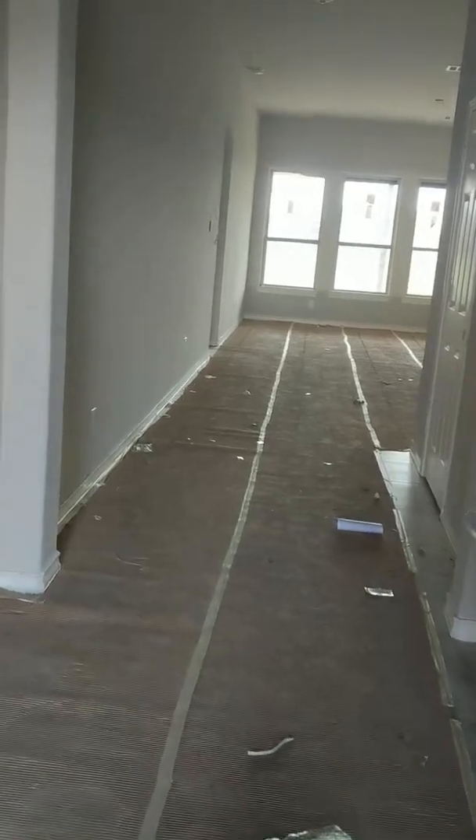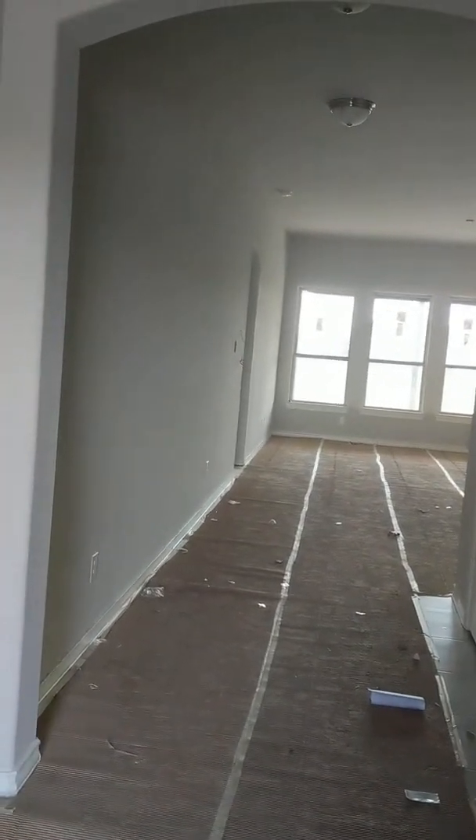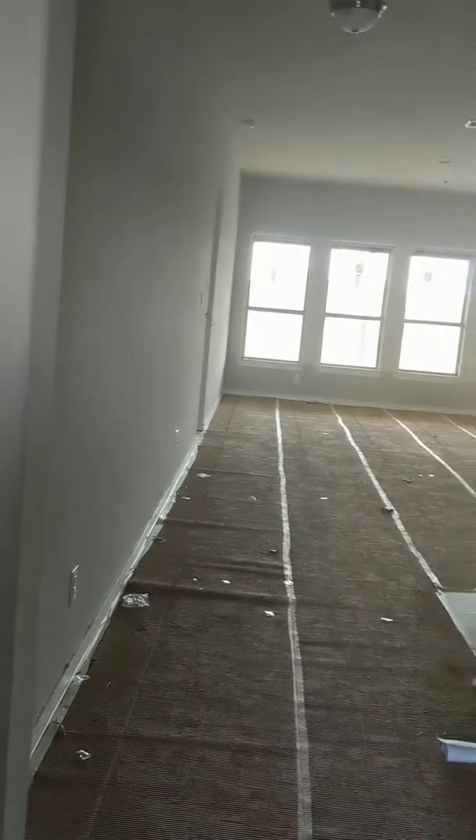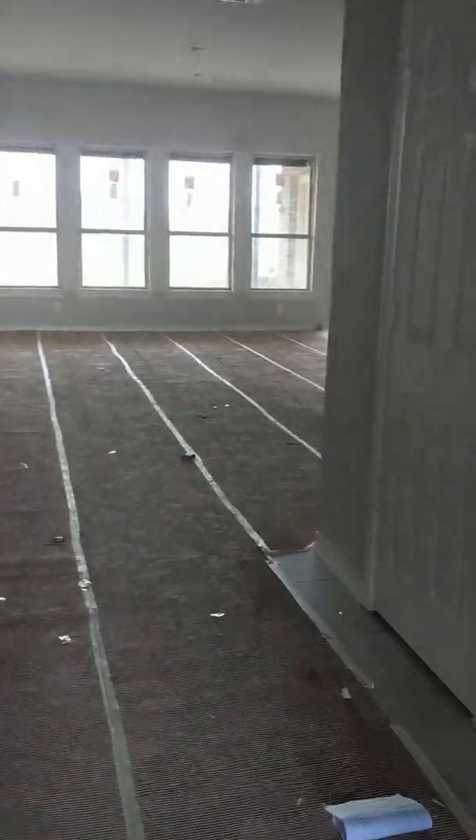No hard hat needed — drywall's in. We've got two bedrooms up front with a shared bath, good sized bedrooms. Your bedrooms will have carpet in them. We've got tile throughout.